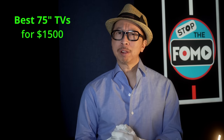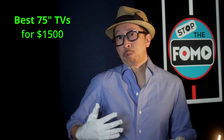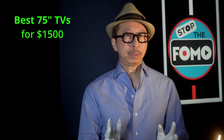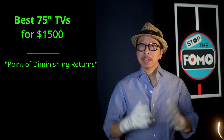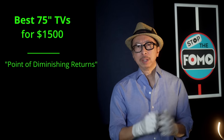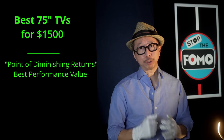Why $1,500? Why not $1,000? Because there are plenty of 75-inch TVs for under $1,000. Or why not over $2,000? I believe $1,500 is the sweet spot — the point of diminishing returns. At $1,500, or just under — say $1,300 or $1,500 — these TVs are the best in their class for their use case.